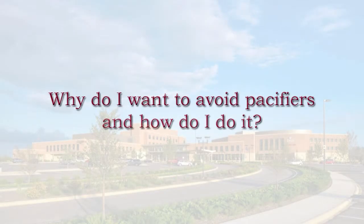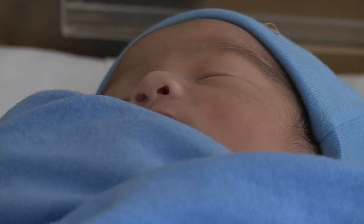Avoiding pacifiers and any artificial nipples, such as a nipple shield or a bottle nipple, is really important in the first few weeks when you're establishing your milk supply.